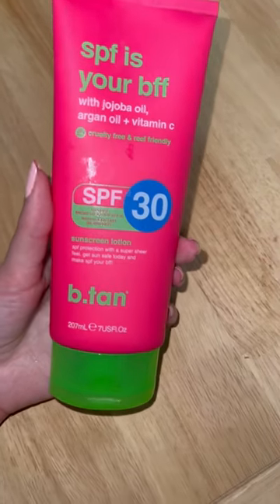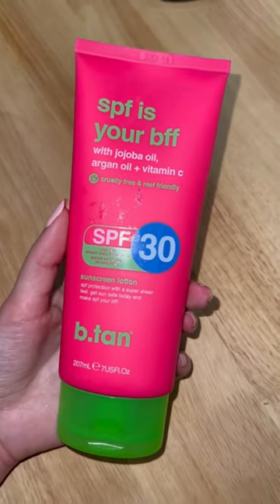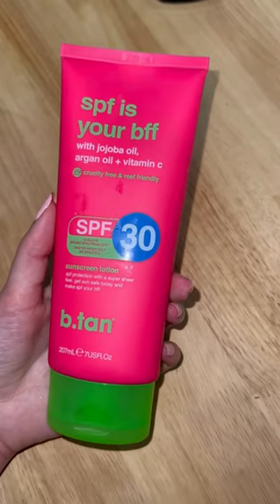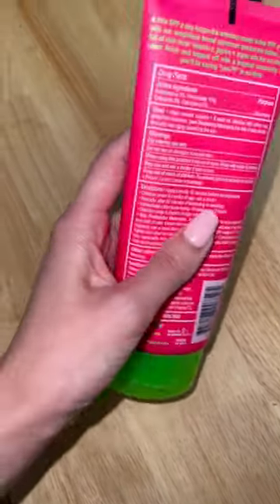SPF is your BFF. I love this B-TAN brand. This is an SPF 30 with jojoba oil, argan oil, and vitamin C. It comes in about 7 US fluid ounces, 207 milliliters.